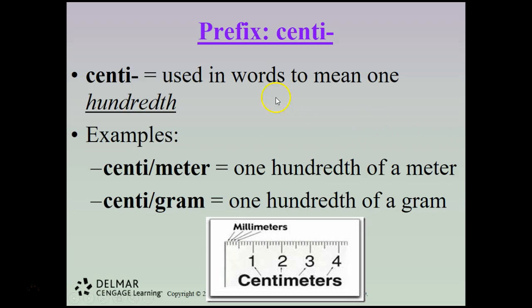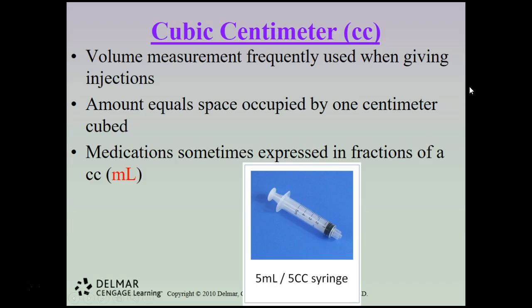Centi is used in words to mean one-hundredth — a centimeter is one-hundredth of a meter, and a centigram is one-hundredth of a gram. A cubic centimeter is a cc, frequently used in the health field as a volume measurement when giving injections. An amount equal to the space occupied by one centimeter cubed — medications are sometimes expressed in fractions of a cc. A cc is also called a mil or milliliter, abbreviated mL. A five mL or five cc syringe is pictured here.